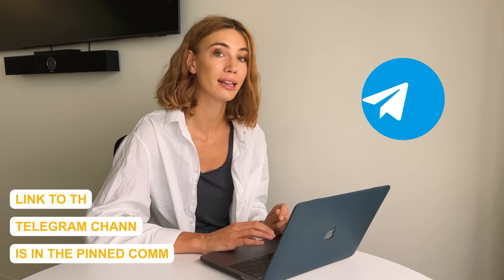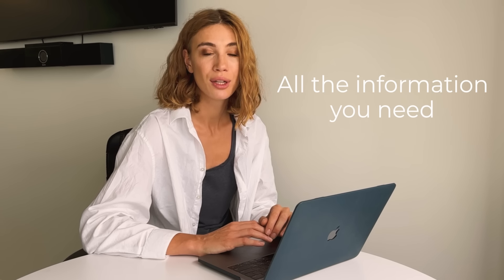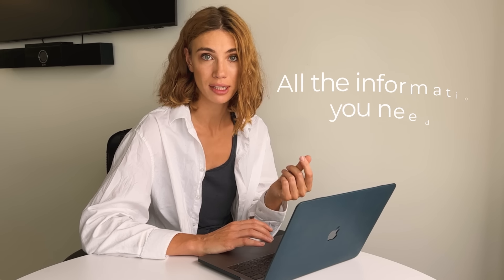Guys, in case you didn't know or maybe you forgot — I have an amazing Telegram channel, the link is in the description of this video. That is where you find all the information you need to start making great profits in trading. Seriously, everything I know and everything I use in my trading sessions is all there, so go and subscribe if you haven't done it already because it's 100% worth it.